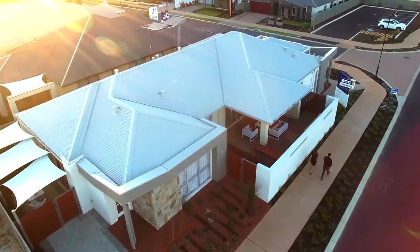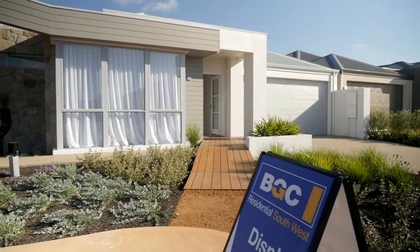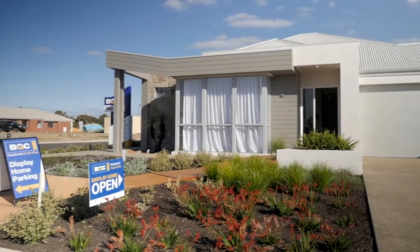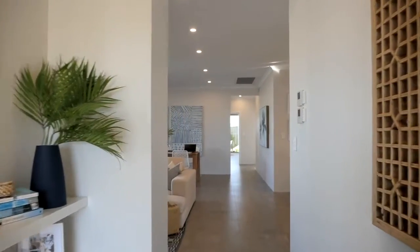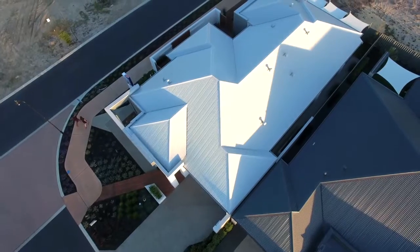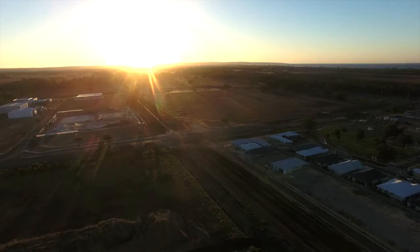On paper you'd call this home a 4x3, but really it's more like a two-in-one home. This one is a dual occupancy design. It gives you a 3x2 in the first dwelling and then in the second dwelling you've got a 1x1. The home is called The Reef and it sits on a corner block in Vasse in WA's southwest.